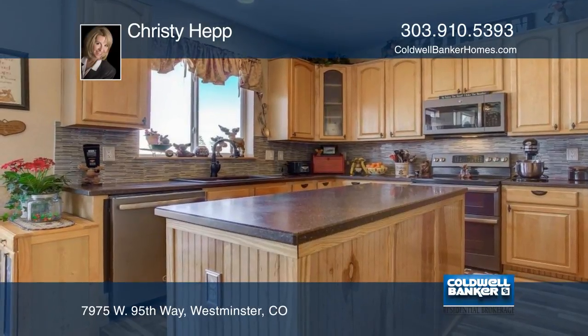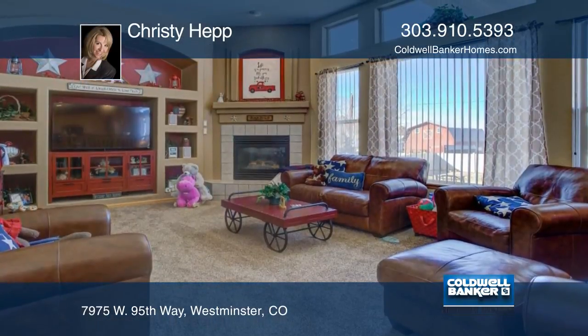The large master suite features a gas fireplace and balcony to go out to and enjoy the beautiful mountain views from.